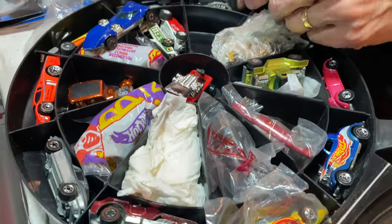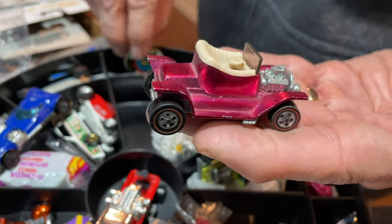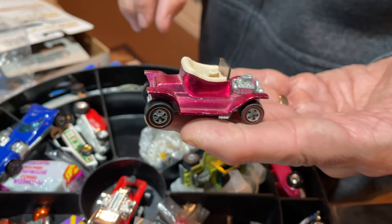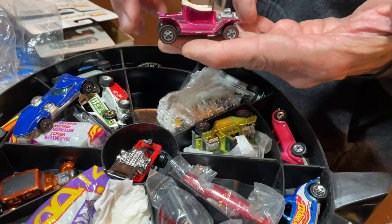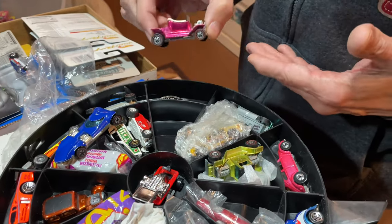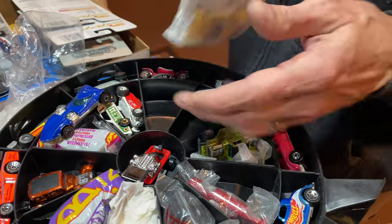My favorite Hot Wheels car of all time, yeah. Awesome, man. But look how cool — you got the pink Hot Heap. I think that one's probably harder to find in the pink. I had two other pinks that I sold, but this one I've kept. It hurts when you sell them, man. Yeah, it does — especially when they're old ones and you can't get them back. They're hard to get back.